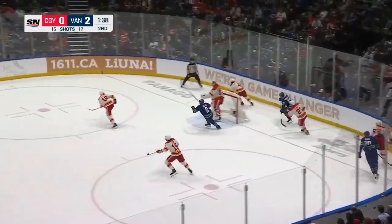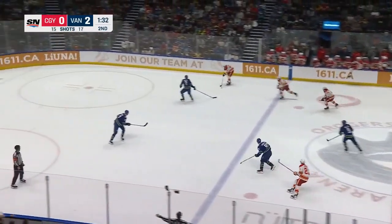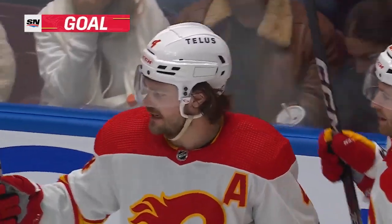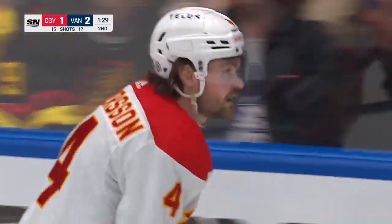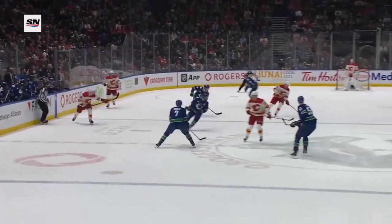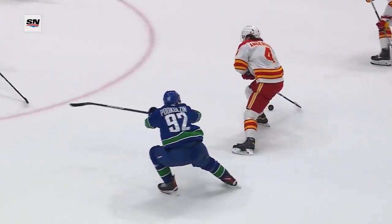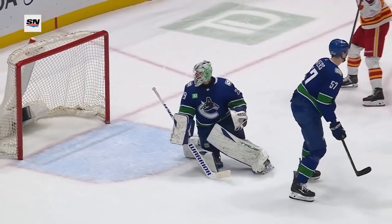Rasmus Andersson looks for AJ Greer, finds Kevin Rooney who dishes — Greer takes it. Rasmus Andersson shoots and scores! The Flames cut the deficit in half in the late stages of the second period. Rasmus Andersson's eighth of the season has the Flames on the board. Earlier in the period he missed but this time he makes up for it — just rifles one right past De Smith. It's a heck of a shot — the puck was rolling and might have dipped and dived on the goaltender as it hit the far side.